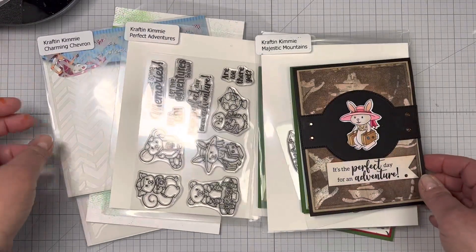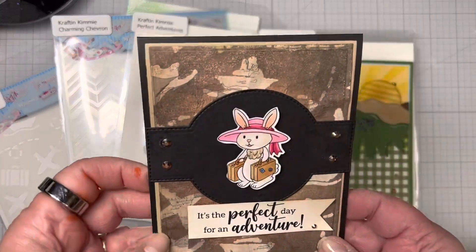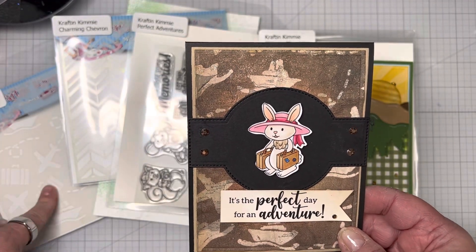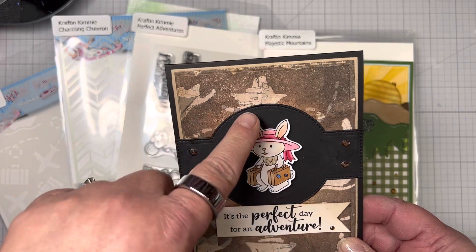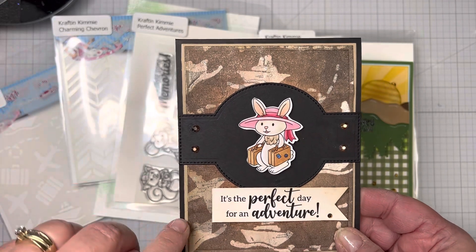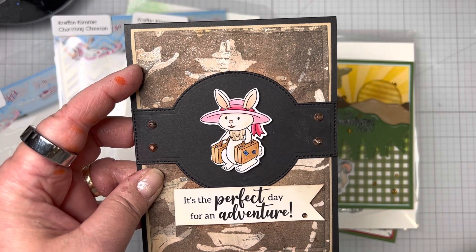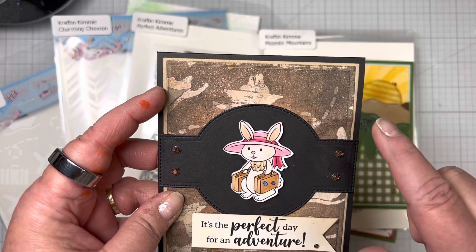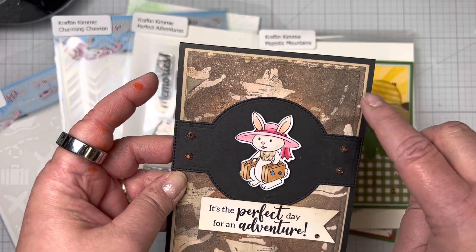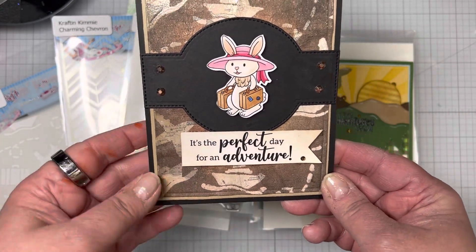I made two cards with this. The first one uses the On-the-Go stencil. I found some patterned paper, then used embossing ink through the stencil with a clear glitter embossing powder and heat set that. Then I added Marvelous Mocha and some Rich Rust around the edges as well as some Wicked Black around the edges. I used the little bunny and added 'It's the Perfect Day for an Adventure.'